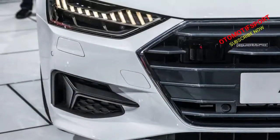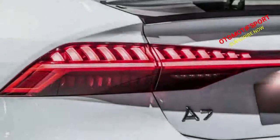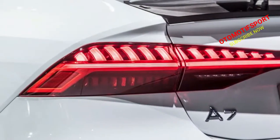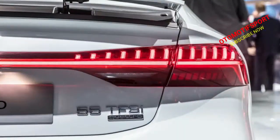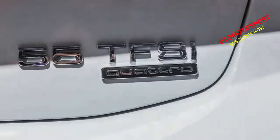In our first drive of the new A8, we found that Audi's touchscreen MMI interface was quick to respond to inputs and highly configurable. However, we missed the previous MMI system's physical knobs and buttons, which we found easier to operate on the fly.